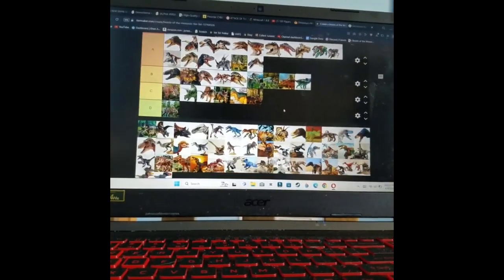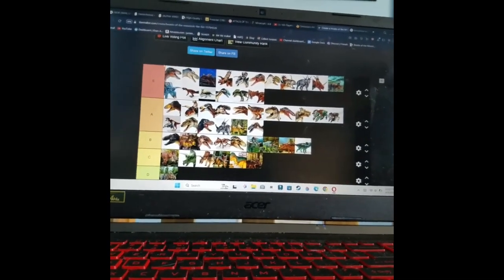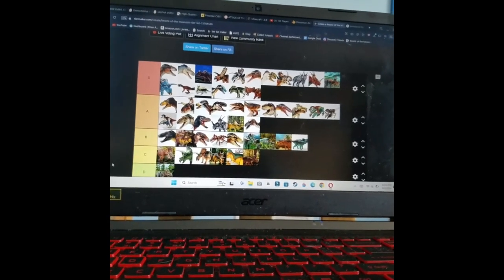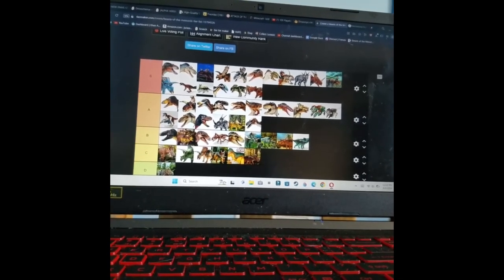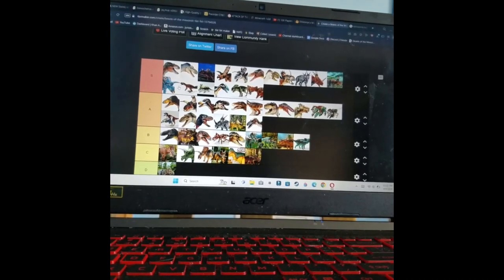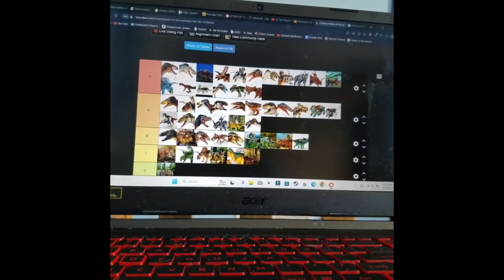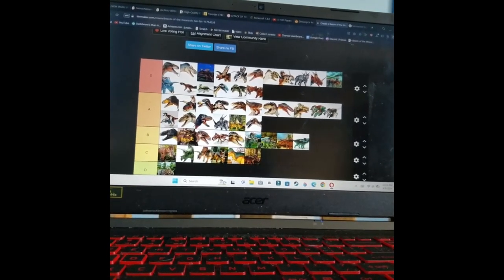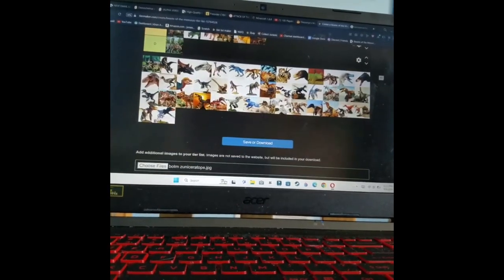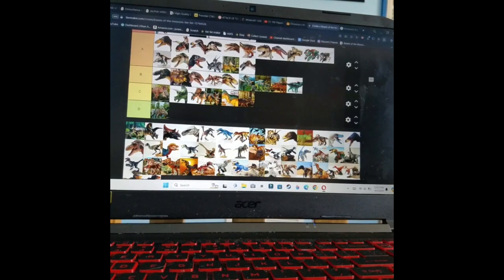Blue coloring is rare in dinosaur figures. Look at a macaw — there are blue macaws that are almost entirely blue, so it's not impossible. Maybe a T-Rex was scared of the color blue or something. Torosaurus doesn't really exist as a valid species anymore, but still, it's not horrible. Adult Triceratops — from what I hear, it's definitely a weaker BOTM figure.